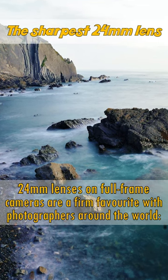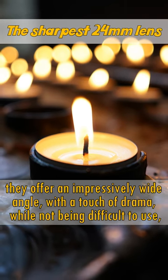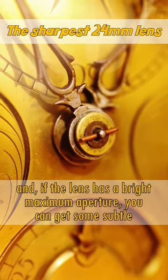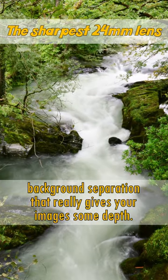24mm lenses on full-frame cameras are a firm favourite with photographers around the world. They offer an impressively wide angle with a touch of drama while not being difficult to use, and if the lens has a bright maximum aperture, you can get some subtle background separation that really gives your images some depth.